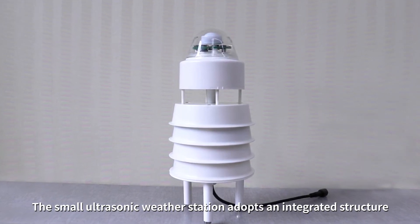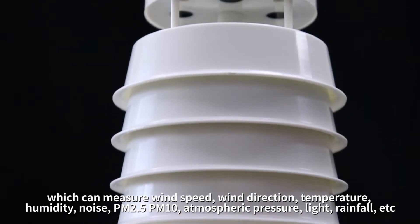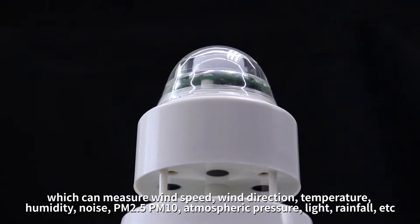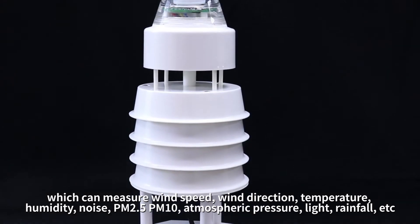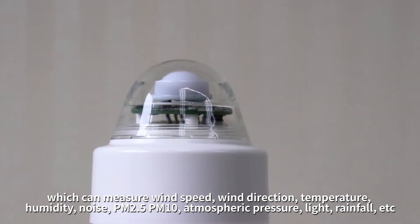The small ultrasonic weather station adopts an integrated structure, which can measure wind speed, wind direction, temperature, humidity, noise, PM2.5, PM10, atmospheric pressure, light, rainfall, etc.